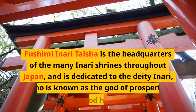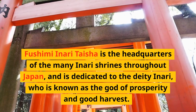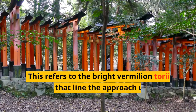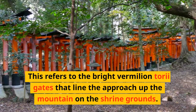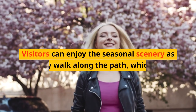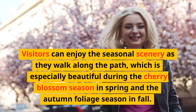Fushimi Inari Taisha is the headquarters of the many Inari shrines throughout Japan, and is dedicated to the deity Inari, known as the god of prosperity and good harvest. One of its most famous features is the Senbon Torii, or Thousand Torii Gates — the bright vermilion Torii gates that line the approach up the mountain. Passing through the Senbon Torii gates and climbing the mountain, visitors are treated to a spectacular view of Kyoto City and can enjoy the seasonal scenery, especially beautiful during cherry blossom season and autumn foliage season.